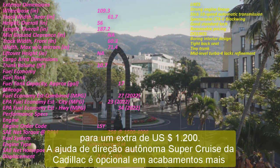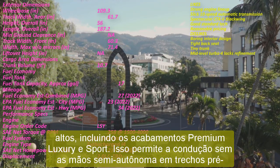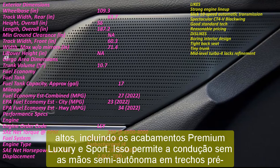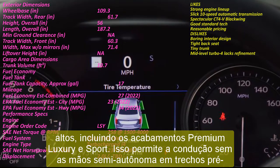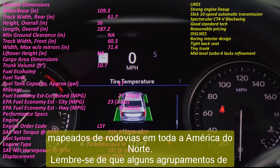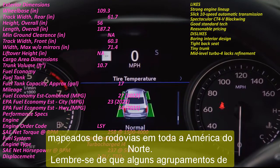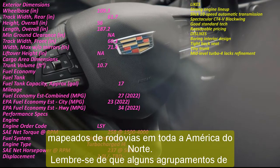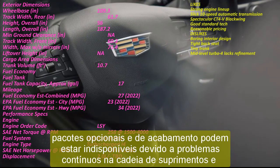2023 Cadillac CT4 Premium Luxury includes: a more powerful turbo four — the Premium Luxury trim includes an optional 310-horsepower turbo inline-four. Adaptive cruise control is standard. Leather seating surfaces and more power adjustments for the front seats are also included.